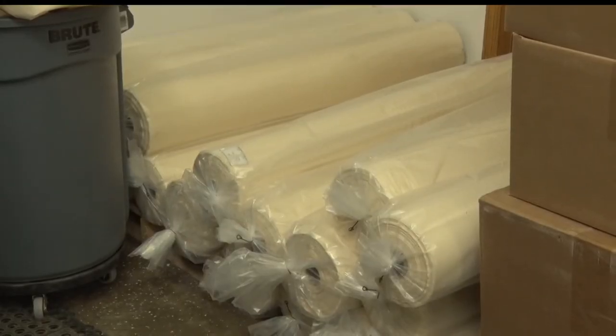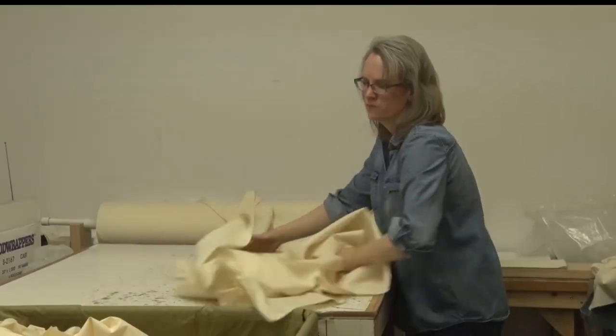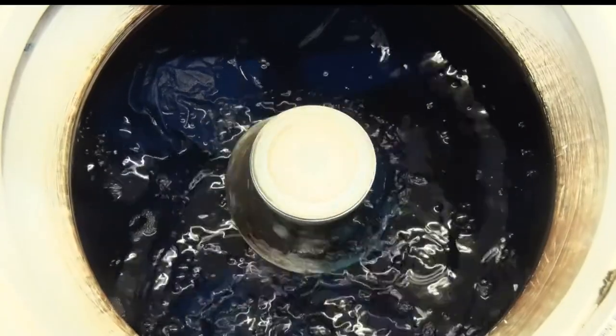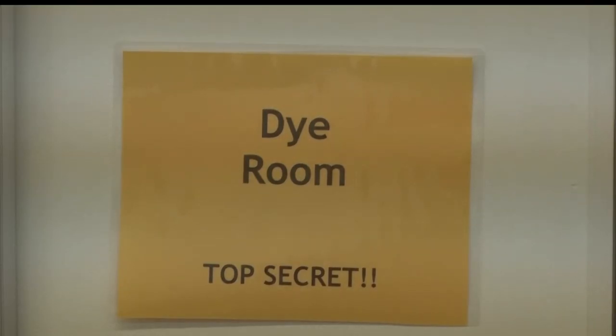Cherrywood uses unbleached muslin fabric and the dyeing process takes about five hours. When the fabric arrives in rolls, it is first cut into smaller pieces, then washed before going through the dyeing process, and washed several times again before being prepared for sale and shipment. Each color is mixed up and put in the washing machines. The owner does all her magical mixing and adds special ingredients in the dye room — a very tightly held secret.